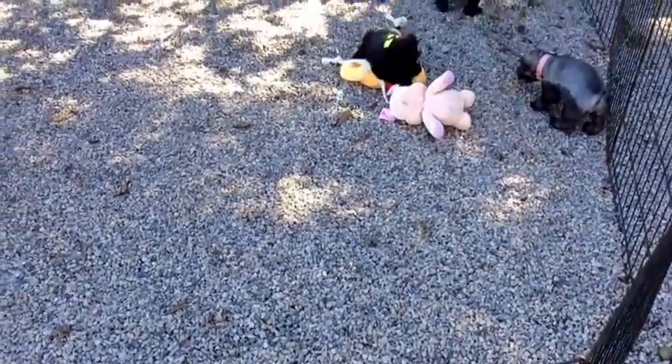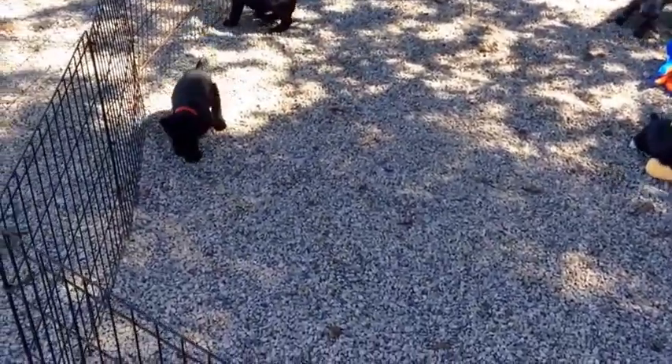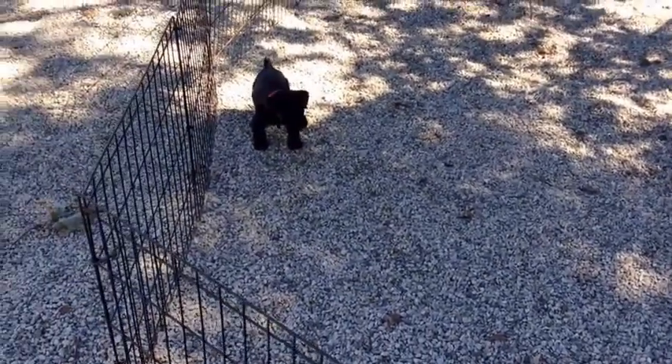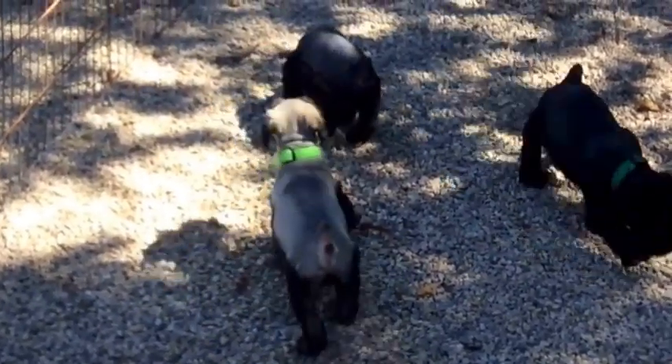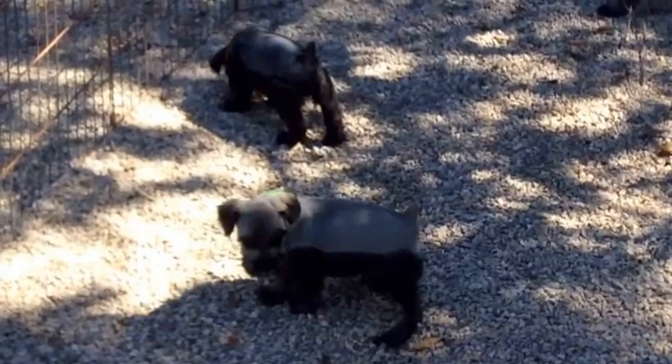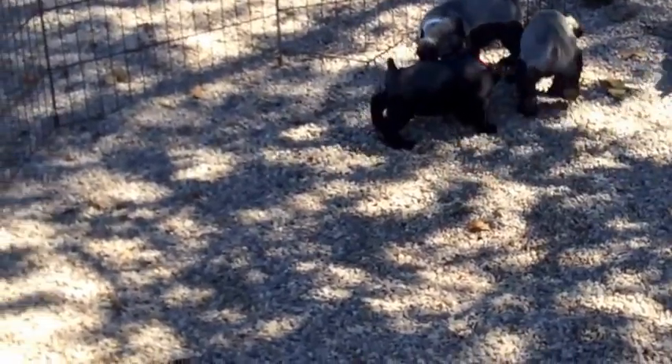Let's see who else is down here on the far end. The red collared puppy — is it red or orange? It's so hard to tell, I think it's red. It's right there — it's the black puppy. And that's the black male also.